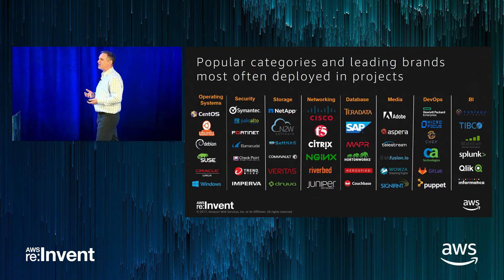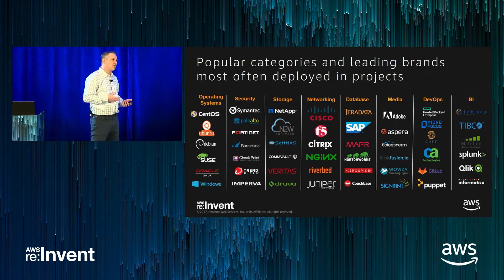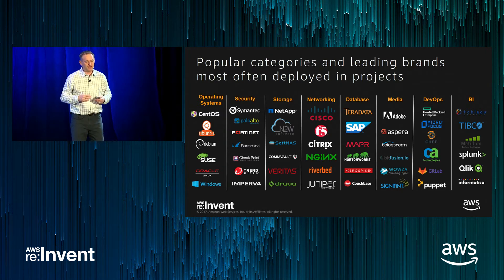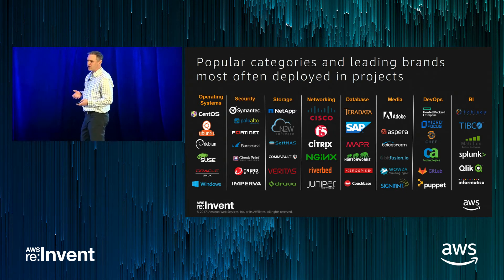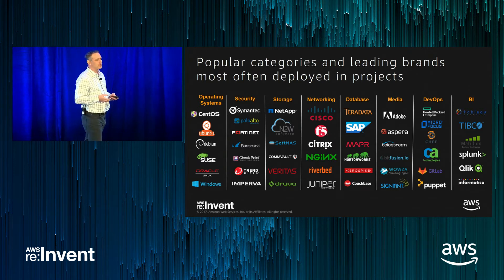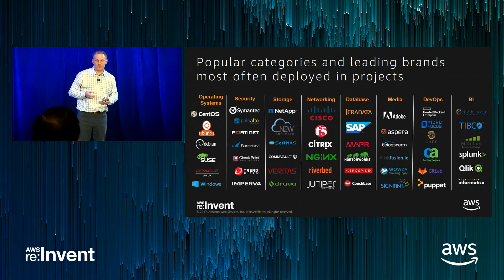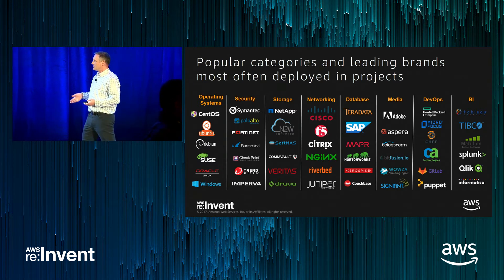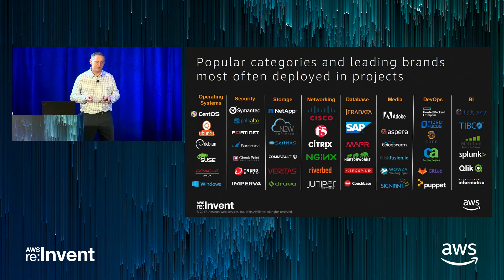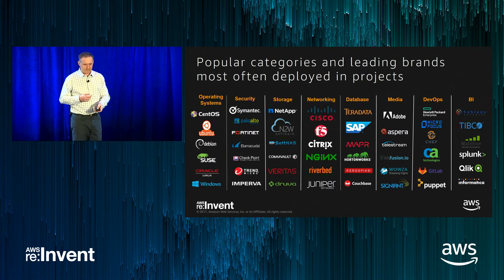Some of the more popular titles in AWS Marketplace include market-leading names across several categories. Operating systems are very popular. Security is one of our stronger categories because of AWS's shared security model — customers are responsible for security from the application on up. Storage solutions complement great AWS services. Big data solutions do very well because analytical workloads tend to be among the first applications migrating to cloud. DevOps providers like Chef and Puppet also perform well. And the category we're focusing on today is networking.